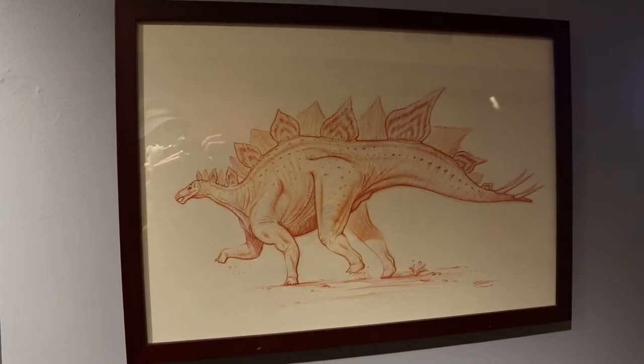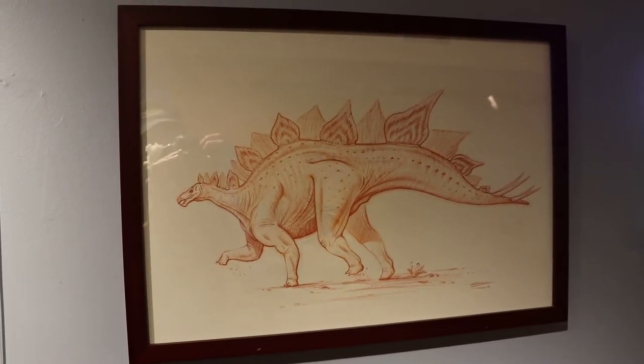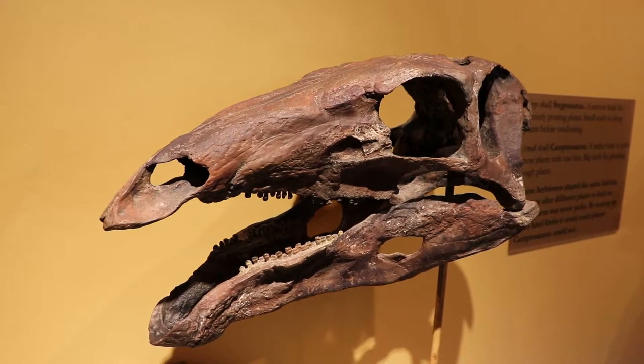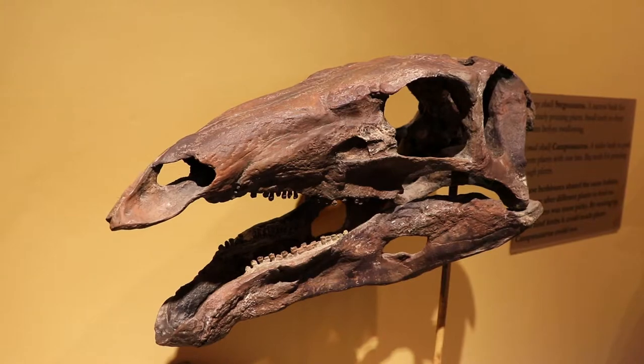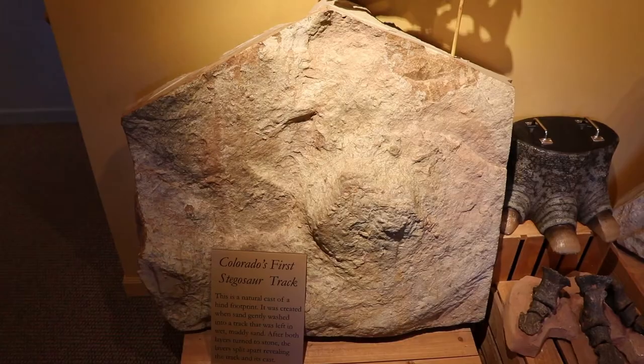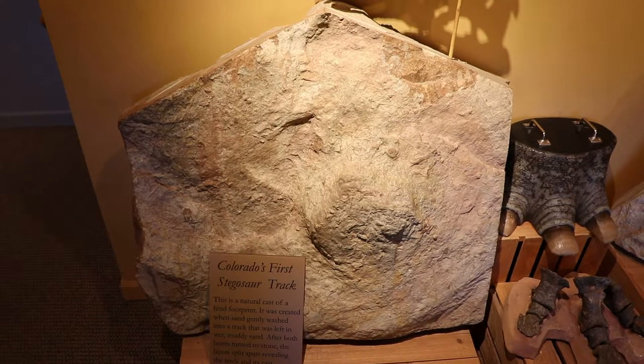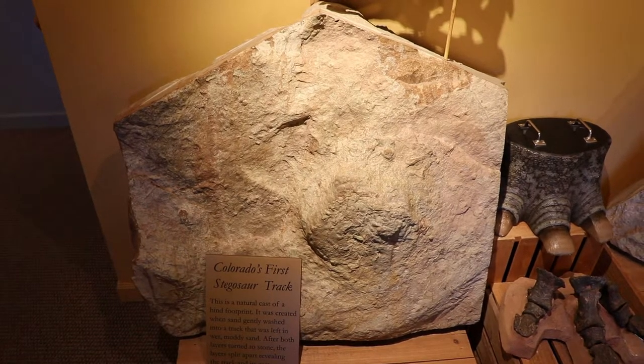Stegosauruses are known for their unique back plates and tail spikes. This is the skull of a Stegosaurus, which was an herbivore, so it just had small teeth for chewing plants. This is a cast of the first Stegosaurus track discovered in Colorado, probably at Dinosaur Ridge.